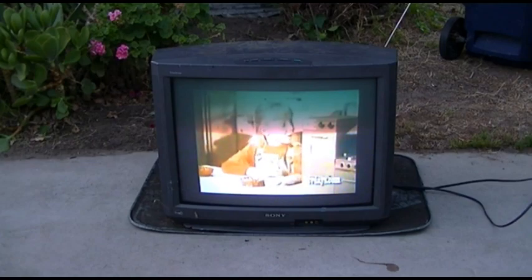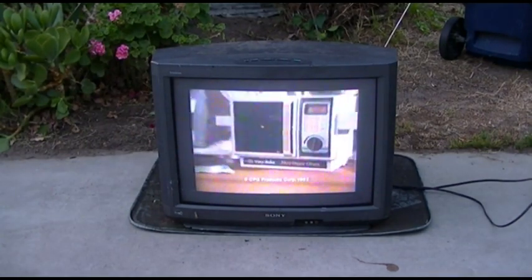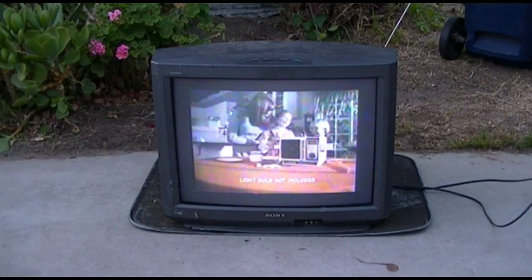Hey mom, want to lick the spoon? Another good thing about Kenner's Betty Crocker Easy Bake Oven — it comes with valuable Betty Crocker gift coupons. It's Kenner's Betty Crocker Easy Bake Mini Wave Oven. Preheat 15 minutes; light bulb not included.